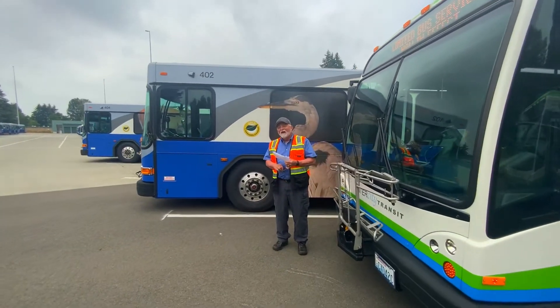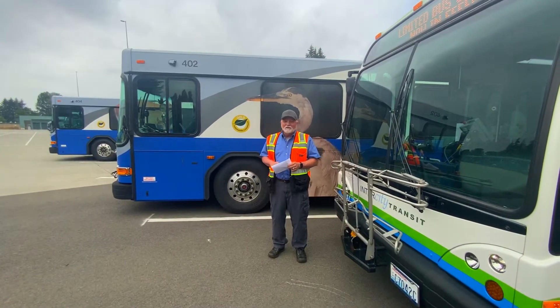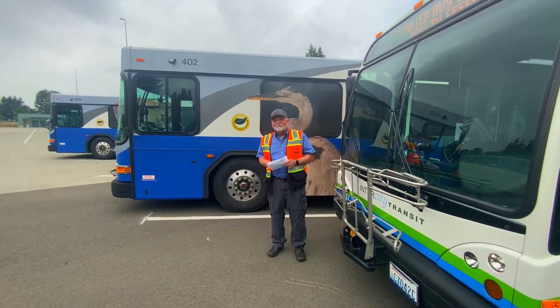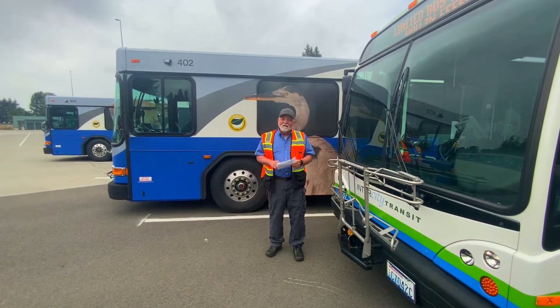Hi Steve! It's nice to meet you! It's nice to meet you as well. Welcome! We would love to see your bus. I'd love to show you my bus. Awesome! Absolutely!